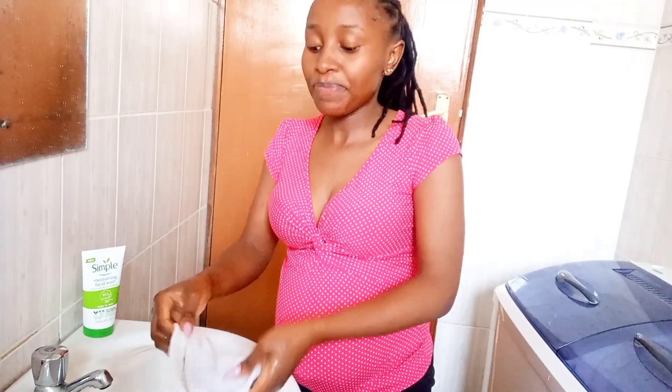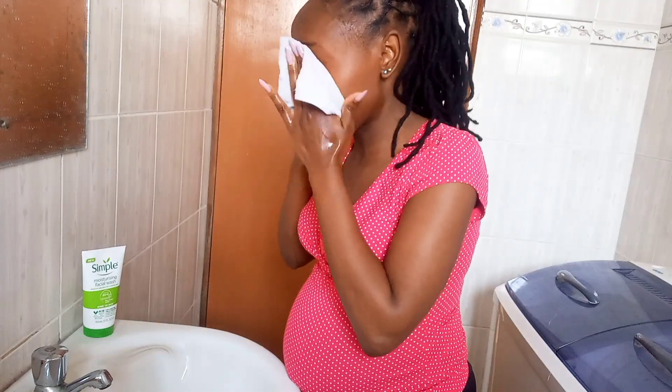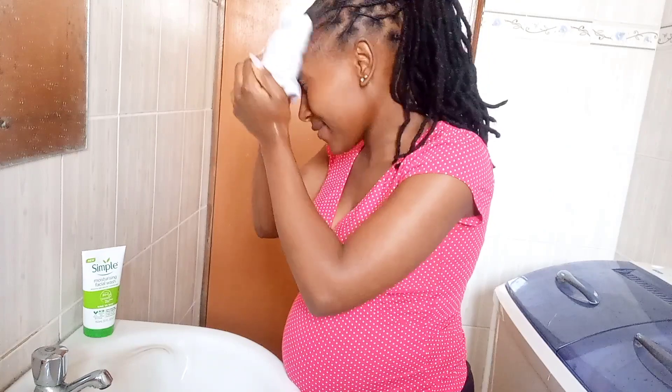I use my dedicated face towel to dry my face and remove any product that might have been left. That's how my skin looks after cleansing. The next step is to treat, and this is where we use serums — it's the most sensitive part of skincare. This is where you treat or address any issue you have with your skin — things like dryness, pimples, and aging. This part should be targeted towards your specific skincare concerns.